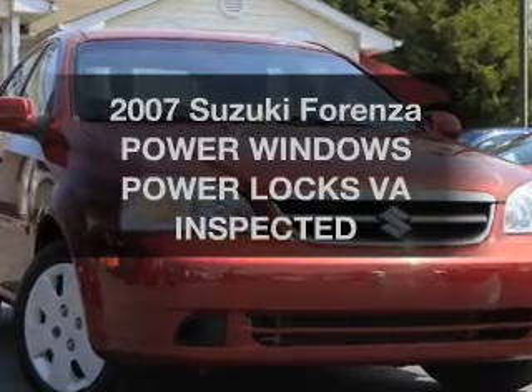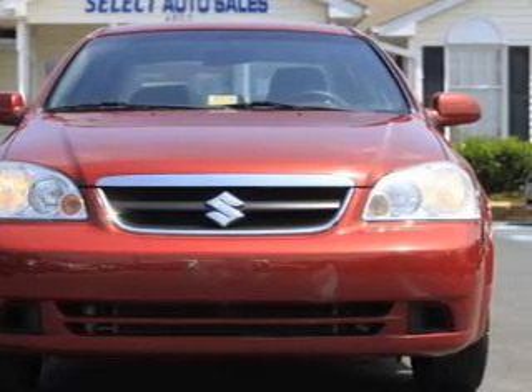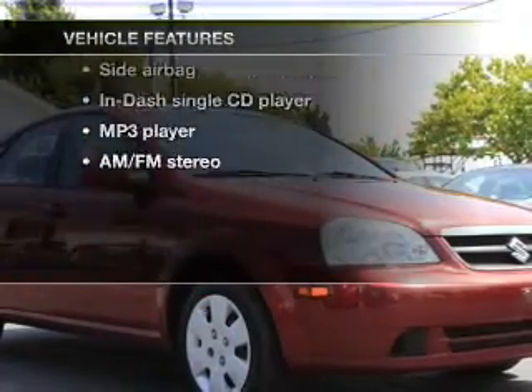Introducing the 2007 Suzuki Forenza. Travel the roads in style and comfort in this great vehicle, with an efficient 4-cylinder engine connected to a smooth-shifting automatic transmission. Plus, enjoy these notable features that are included in this vehicle.